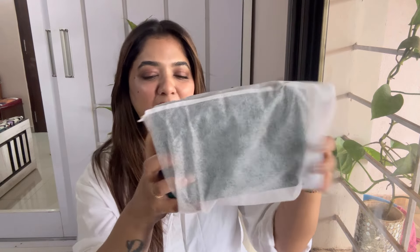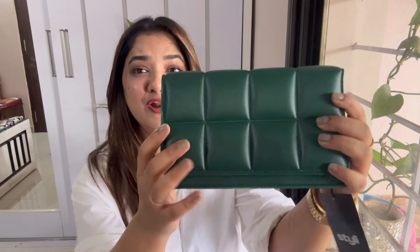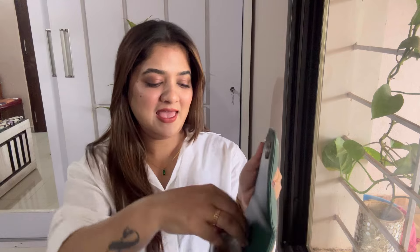The next bag comes with a dust bag and it's from the brand called Stylie. Just look at the color — I am in love! I don't have any bag in this color. It has a nice quilted texture which is of very good quality. You can use it as it is or with a sling. It has one big compartment inside.